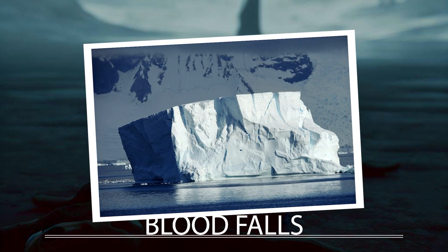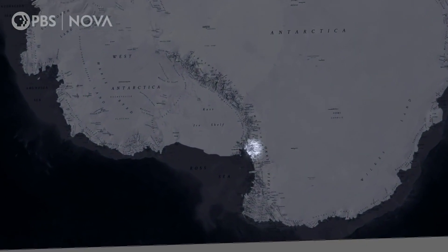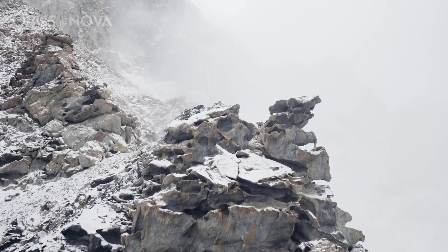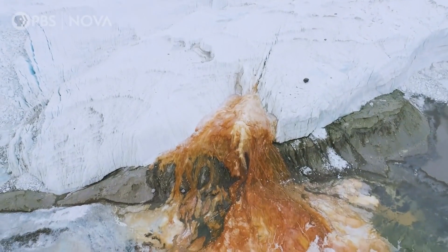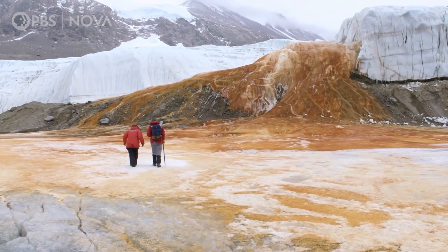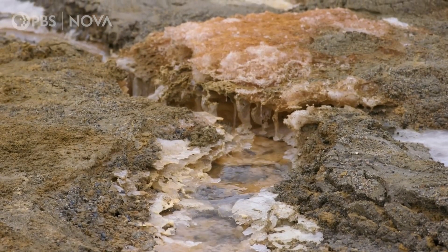Blood Falls. In Antarctica, a red waterfall called Blood Falls has been discovered. Geologist Griffith Taylor found it in 1911 and the color was initially believed to be due to red algae. However, it was recently discovered that the water comes from a subglacial lake rich in iron and salt. The water is expelled under pressure and oxidizes on contact with oxygen, which gives it its red color.